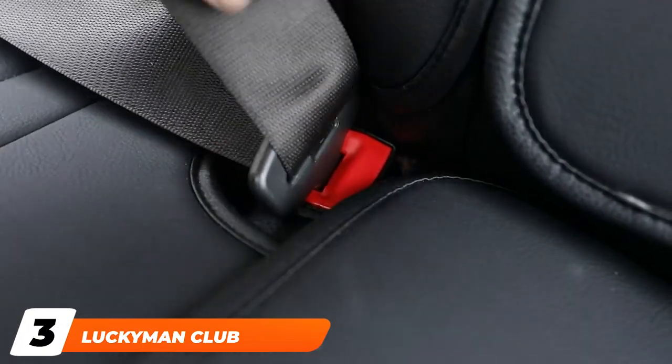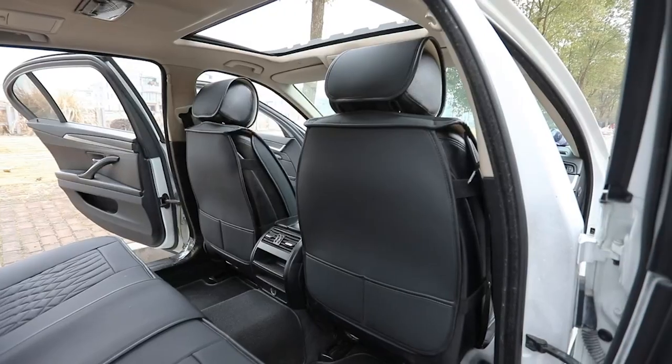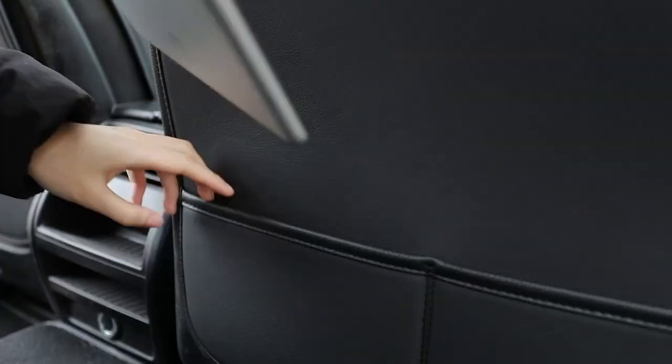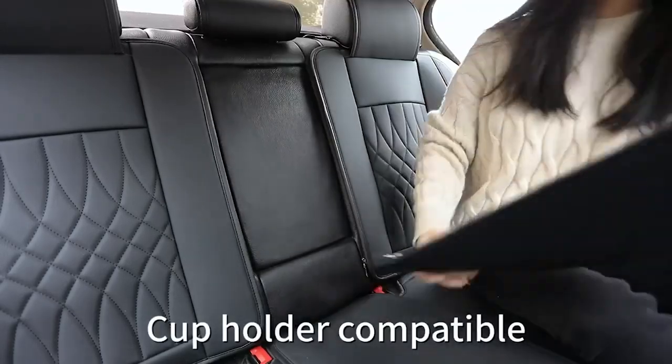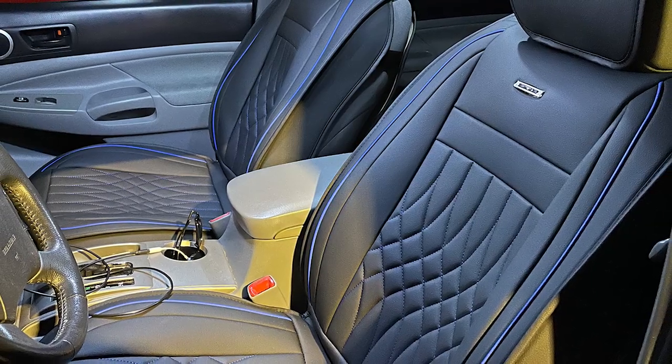The number three position is held by Luckman Club Car Seat Covers. These luxury car seats are made of PVC leather and add a spark of class to your vehicle. The leather car seat covers are wear-resistant, scratch-resistant, and water-resistant, making them durable and long-lasting. The Luckman Club covers can be easily installed and cleaned using a wet towel.